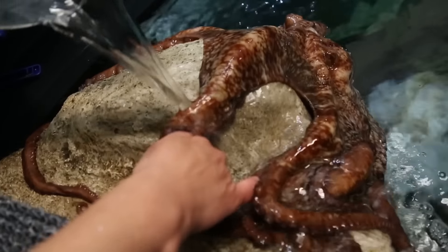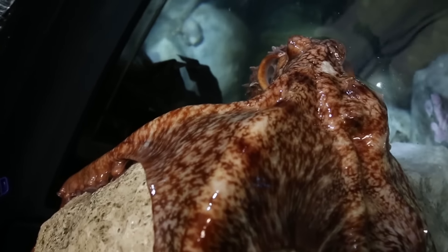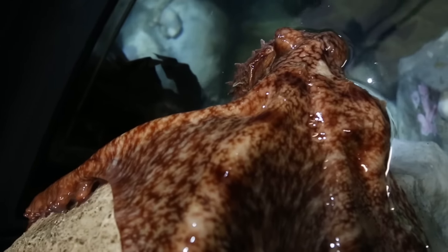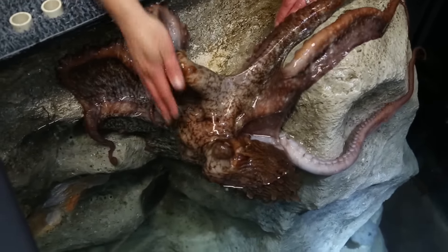Some of the animals that work here are highly intelligent and highly inquisitive, like some of the octopus here. Therefore, we try to think creatively on a daily basis to provide them with a well-stimulated environment.